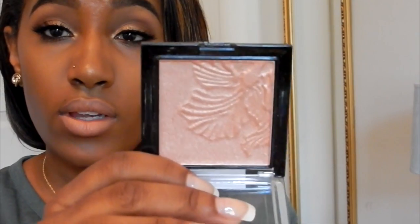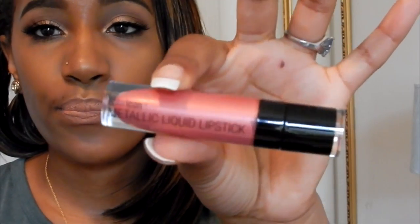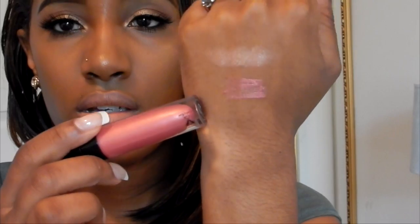One more Wet n Wild thing — I actually ordered this off their website because you cannot find it at any store, which is so annoying. I finally got the highlighting powder in Crown of My Canopy. It is really, really pretty — look at that! So pretty. I also got their metallic liquid lipstick in Peony Express. I'll swatch both of these. The lipstick is supposed to be metallic, so we shall see how metallic it actually is.